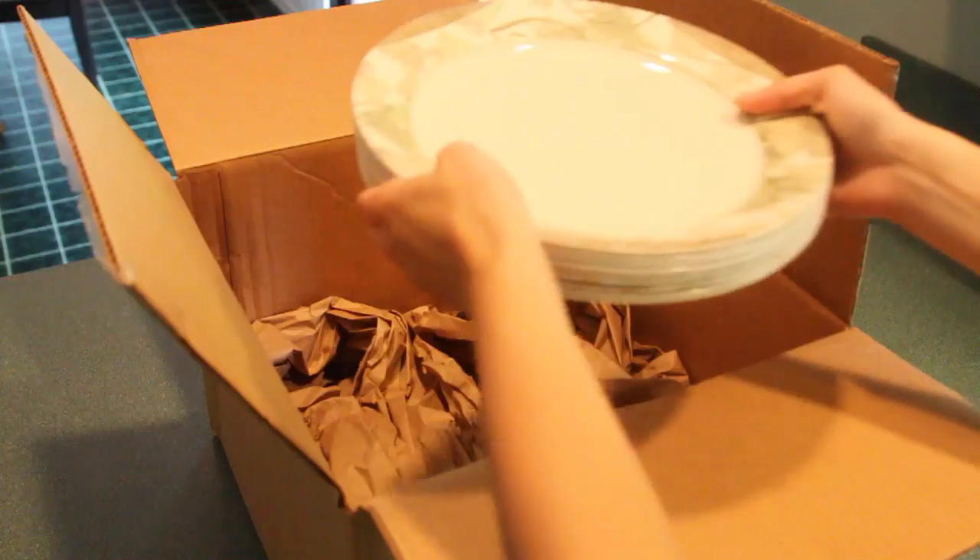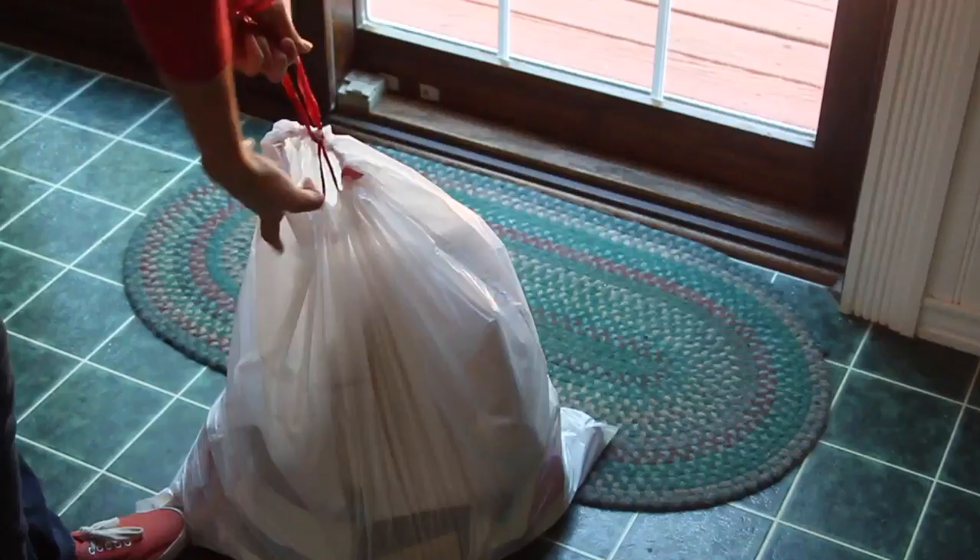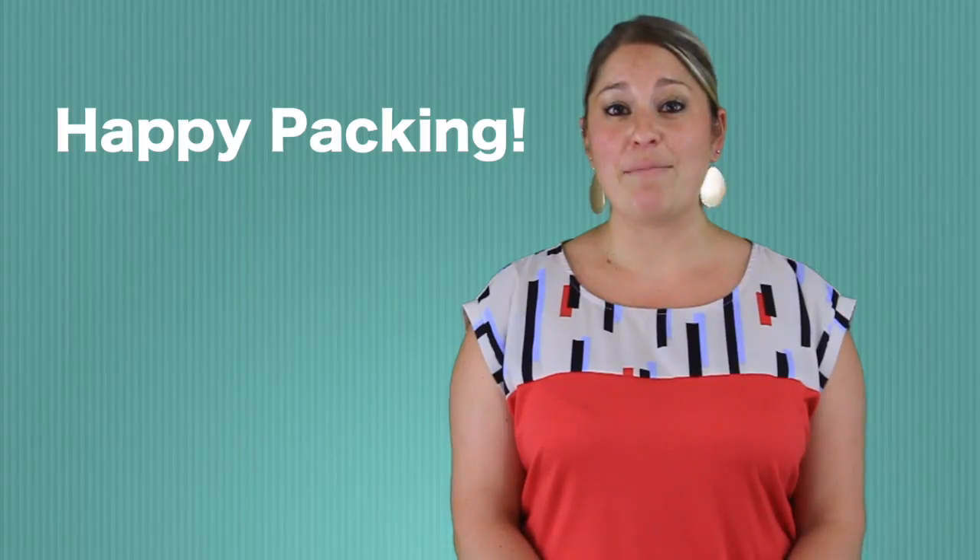Lastly, your home needs to be broom swept clean and free of all personal property and trash. Happy packing!